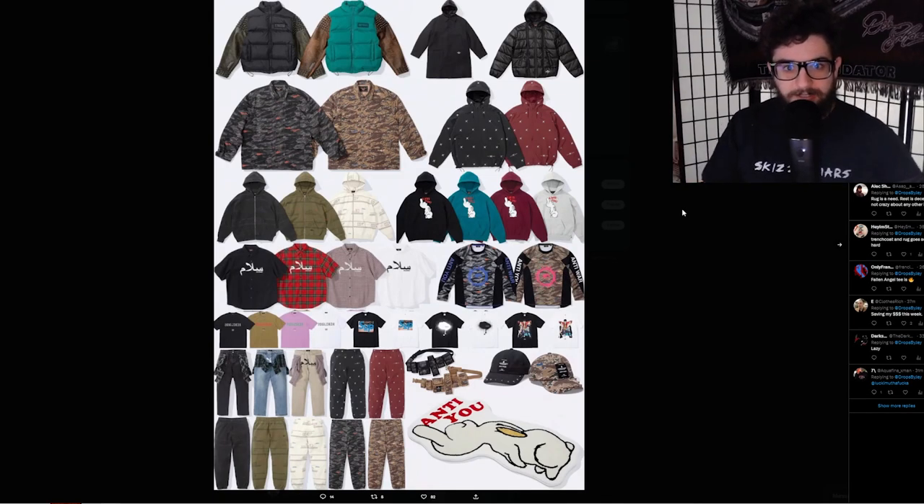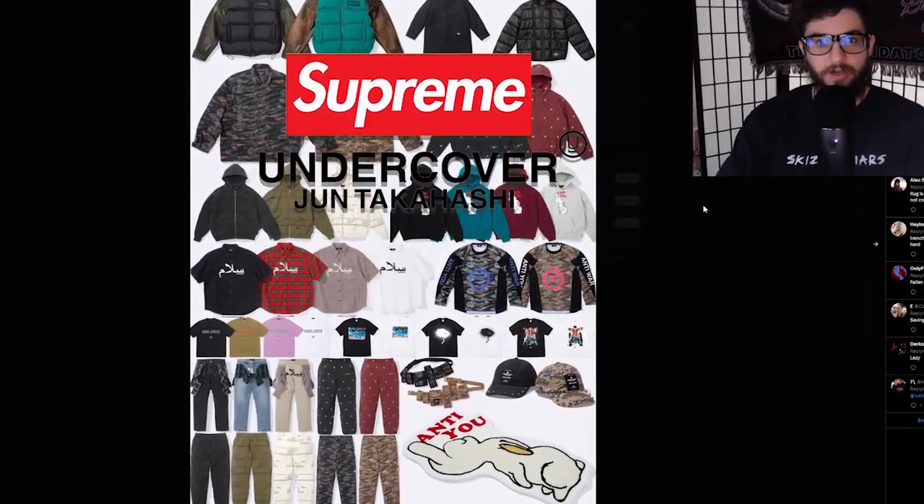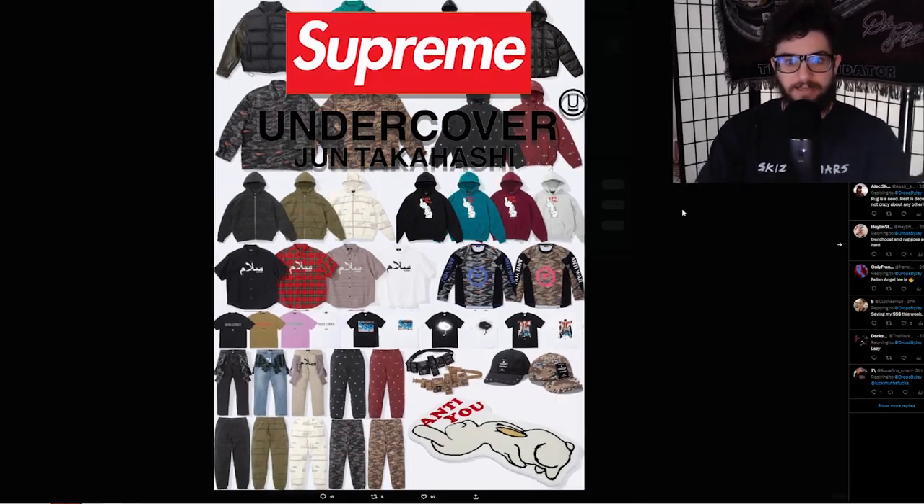What's going on YouTube? It is your boy Thomas and today we are looking at the Supreme and Undercover collaboration for week six of Spring Summer 2023. Let's get into it.